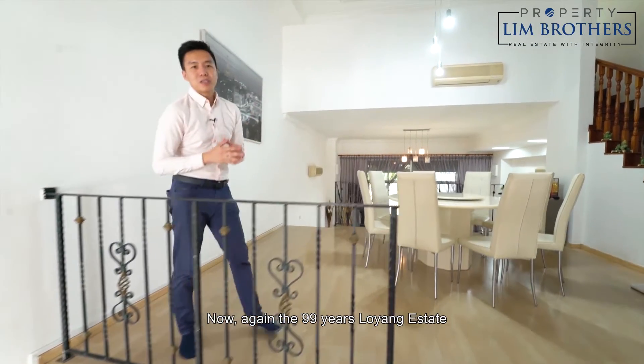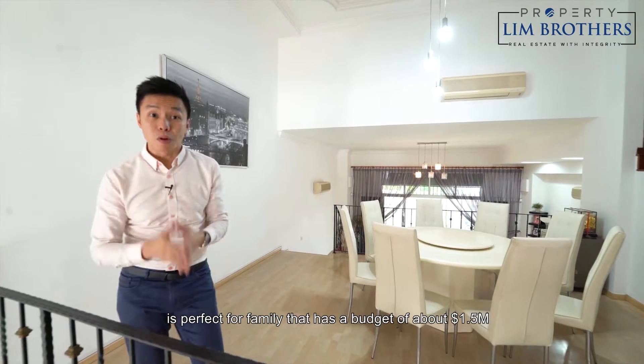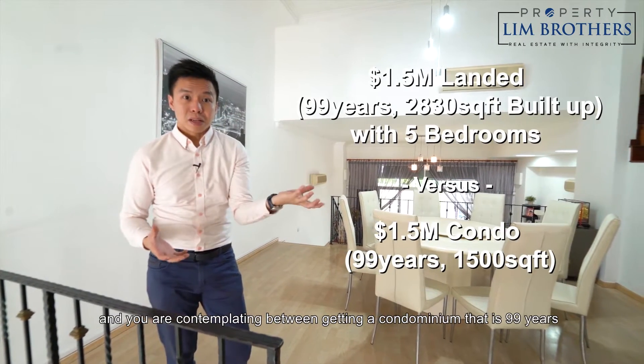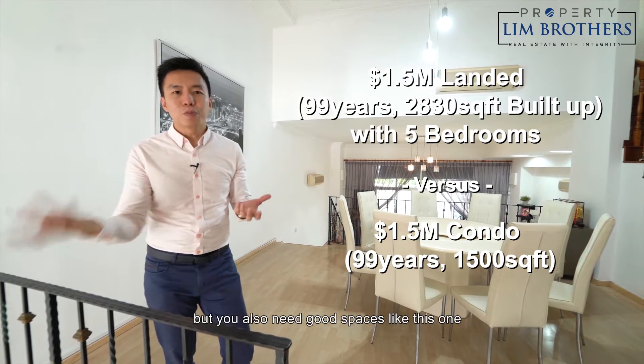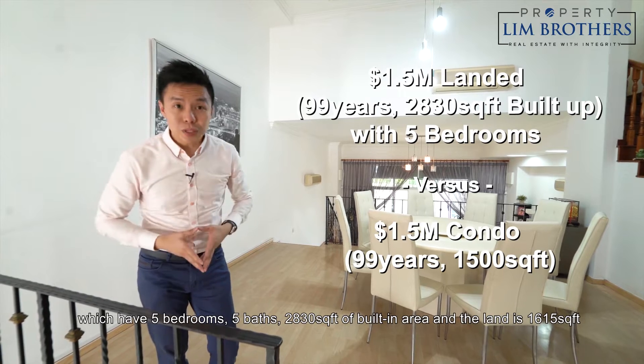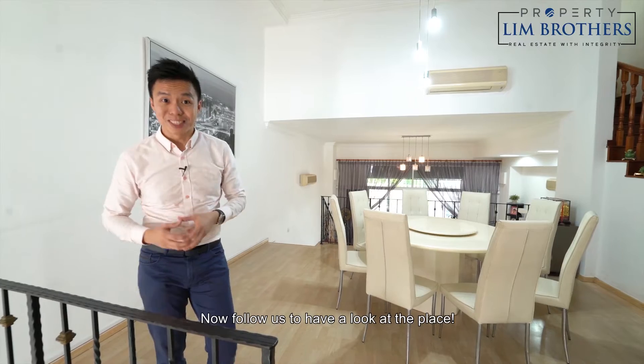Now, the 99-year Lowyang Estate is perfect for families with a budget of about 1.5 million who are contemplating between getting a 99-year condominium but also need good space. This one has five bedrooms, five bathrooms, 2,830 square feet of built-in area, and a land size of 1,615 square feet. Follow us to have a look at the place.